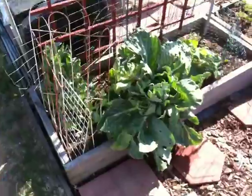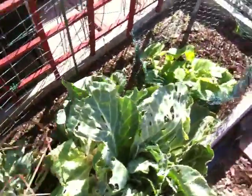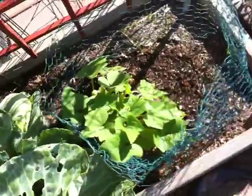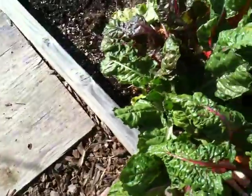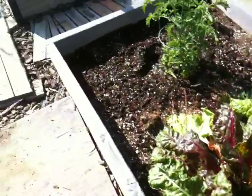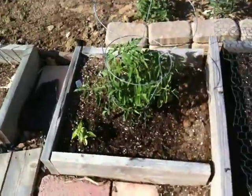The cabbage over here is still doing exceptionally well, just thriving away. The squash taking in bit by bit. The tomatoes starting to grow a little more — more of the flowers there. The chard continuing to just thrive away. More tomato growing here and over here, along with the basil doing fine.